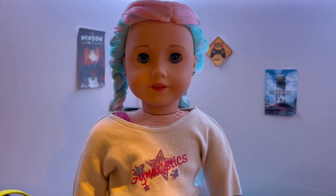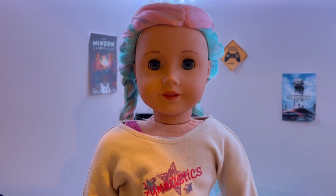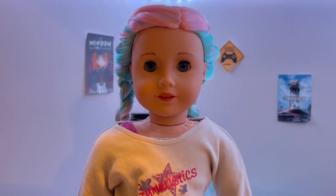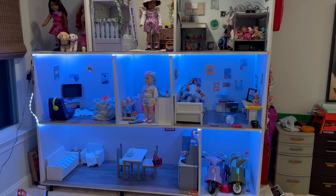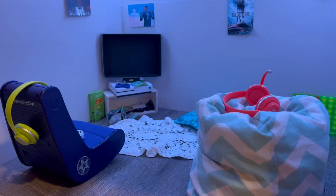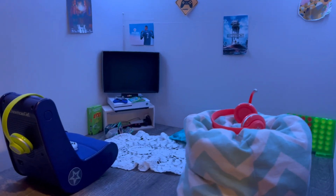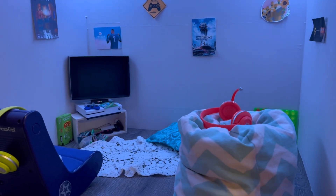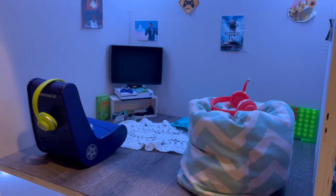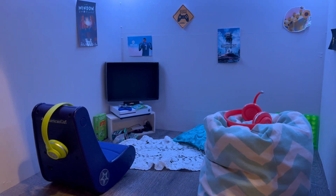I just want to mention that my allergies have been really bad recently, so I'm sorry if I sound weird, but I really wanted to get this video out for you guys. Before we get started on the playroom, I just wanted to give you an overall view of what the dollhouse looks like. Last week's video also covered my lighting system and some behind-the-scenes stuff, so definitely go check that one out.